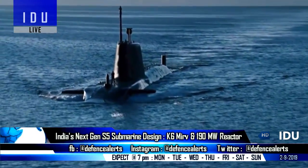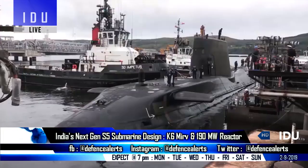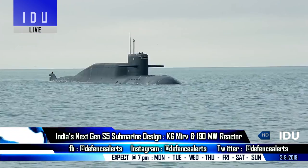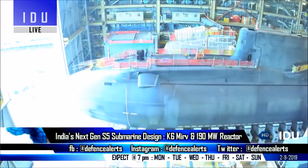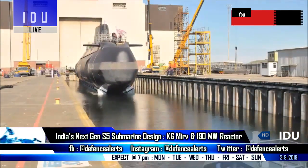There will be a forward hydroplane in the S5 submarine, which is influenced by the Vanguard-class submarines of the Royal Navy, while a silo hump will also be present, influenced by the Delta-5-class submarine of Russia. The first S5 nuclear submarine will start construction in 2022 and will be ready for induction into the Indian Navy by 2030.